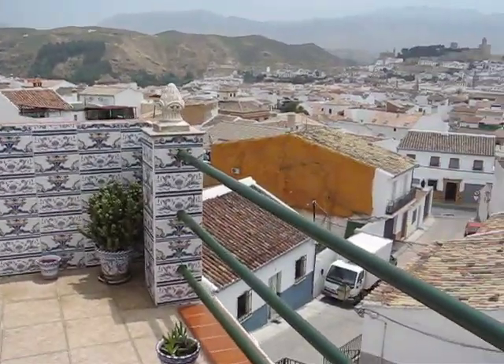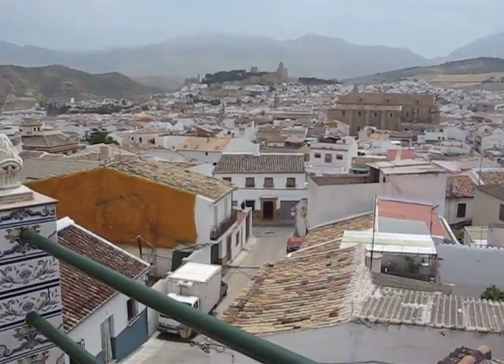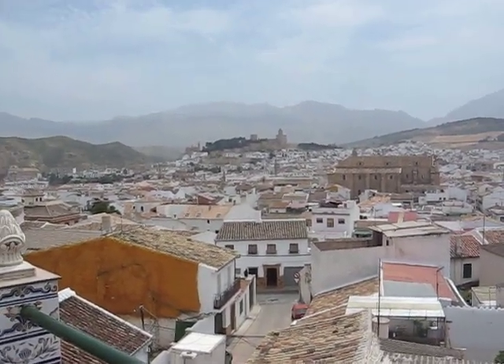You have got lovely views, as I said, over the town towards the castle and to El Torcal.